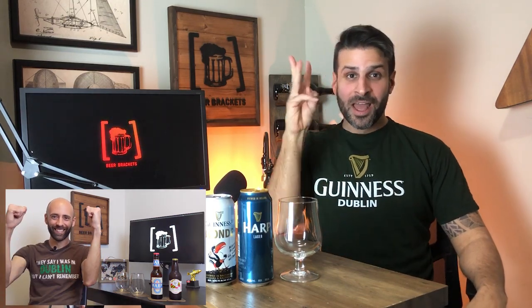Welcome back everybody to episode number three technically of our Saint Patrick's Day lead-up. You've already seen our Guinness can versus bottle — which one is better — and our amazing interview with Steve, which if you haven't seen, go check it out right now.